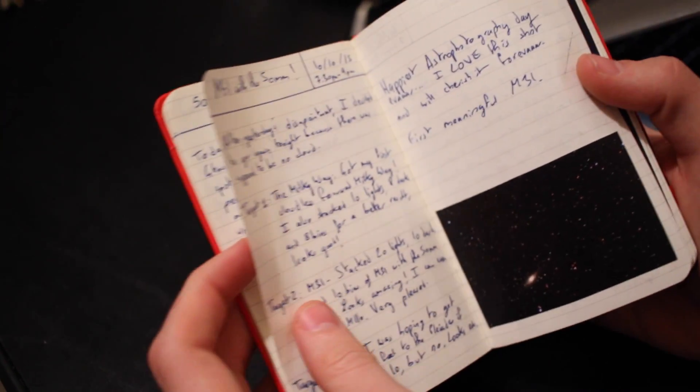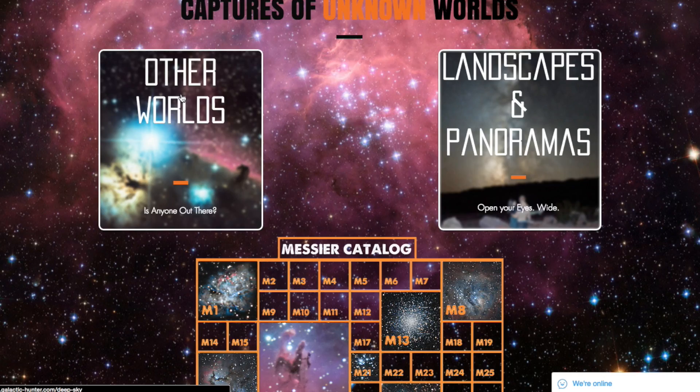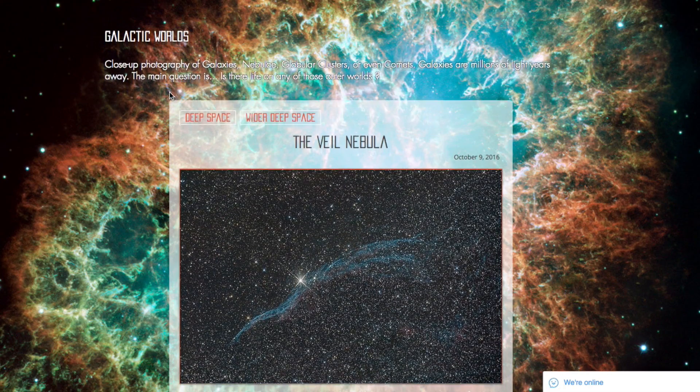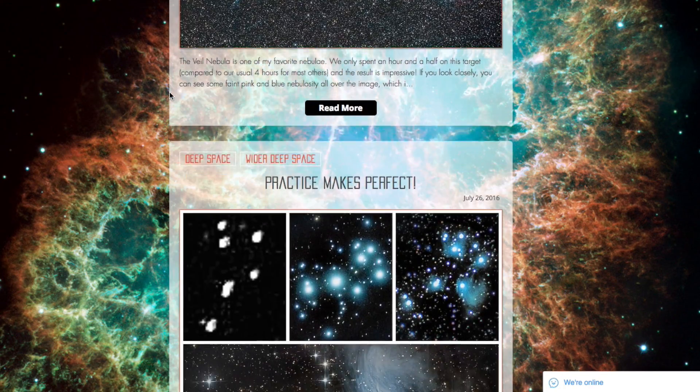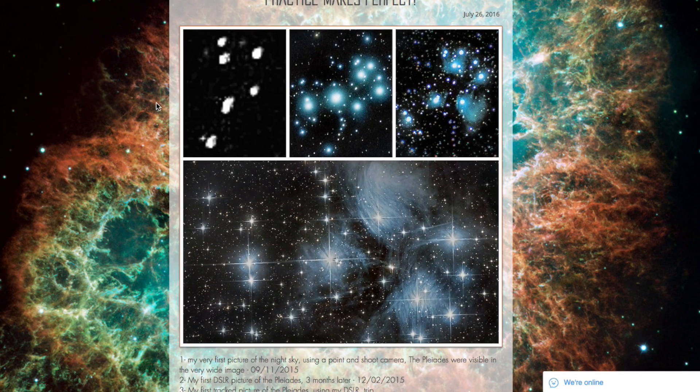Now, fast forward to the present. You have joined us and have seen the unveiling of our own Messier Catalogue table. Follow us as we show you the journey we've taken to shoot the clear and beautiful images that have changed our lives.